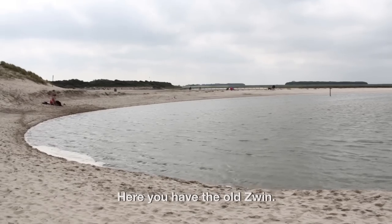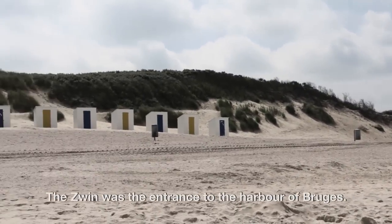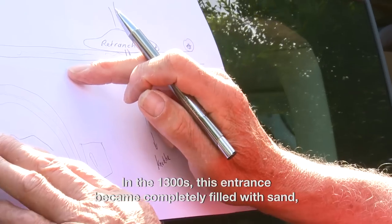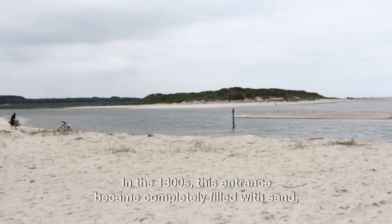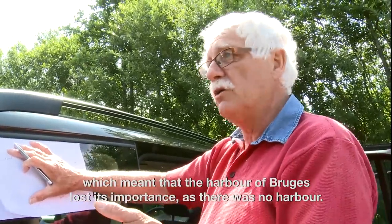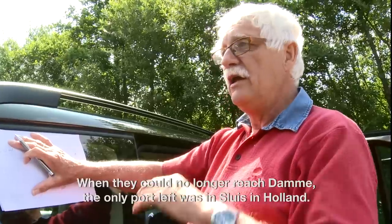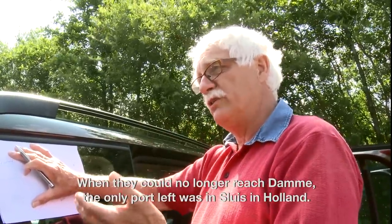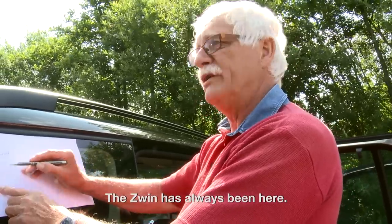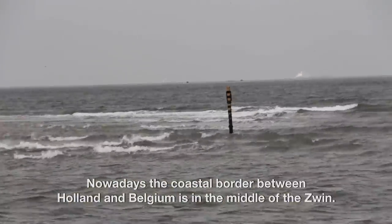Here you have the old Zwin, and the Zwin was the entrance of the harbour of Brugge. In the 1300s this entrance to the sea was completely filled with sand. So the harbour of Brugge lost its importance because there was no more harbour. They had to go to Damme, which is a little city closer to the sea, and when Damme was finished, the only port that was left was Sluis here in Holland. But the Zwin has always been there, and nowadays in the middle of the Zwin there is the border between Holland and Belgium on the coast.